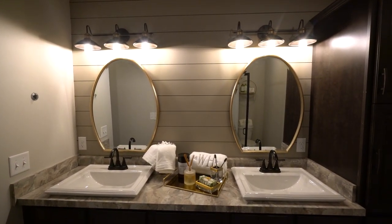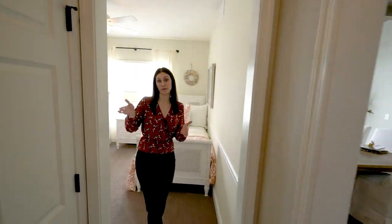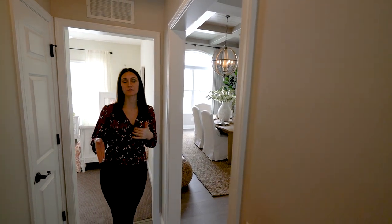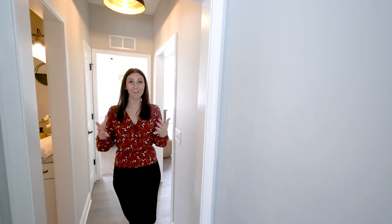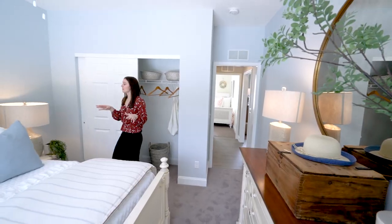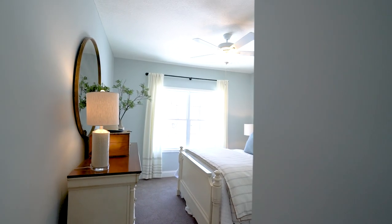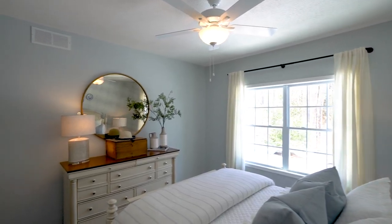Another unique feature about this home is that the spare bedrooms, though they're off the main living space opposite the owner's suite, are the exact same size. So if you have two children, they're not fighting over bedrooms. You saw previously that two twin beds fit nicely in one room, and in this one we have a full-size queen with two nightstands on either side and a dresser. Very spacious and excellent for entertaining guests — it really is the perfect floor plan.